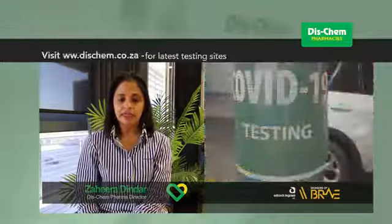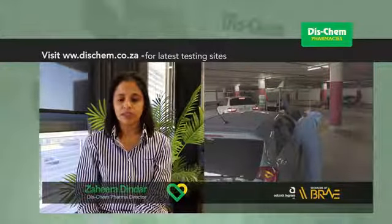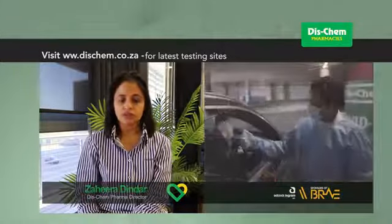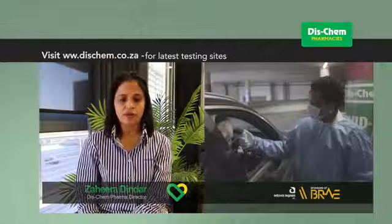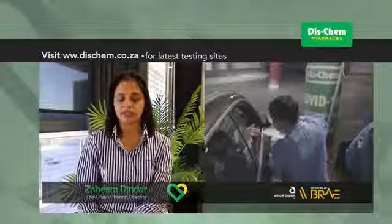We have COVID-19 testing stations which have been set up in parking lots of selected stores, so you don't have to leave your car. Everything will be done in your car from registration to testing and making payments. It is crucial to practice social distancing of 1 to 2 meters.